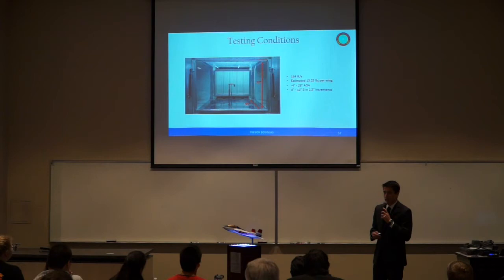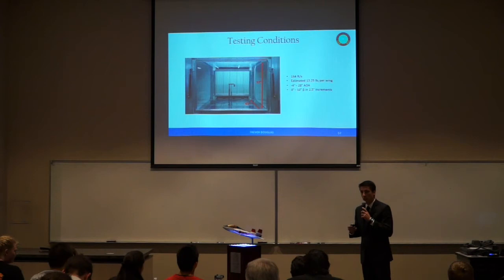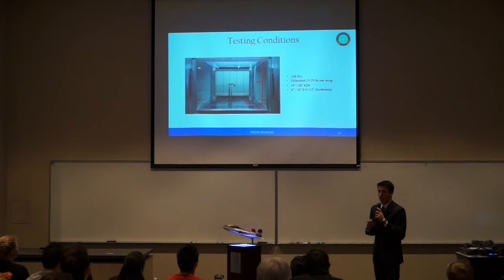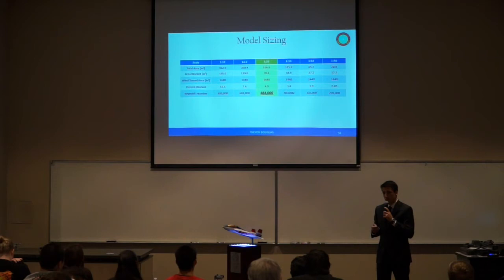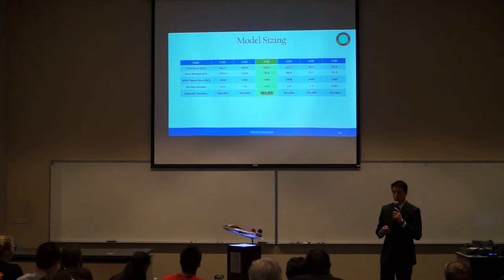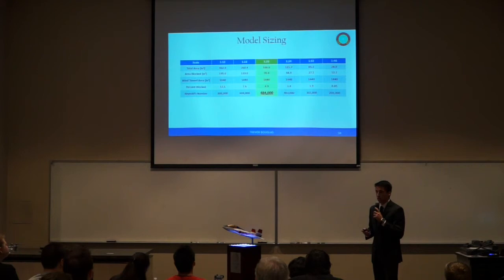With each configuration, we tested from negative 4 to 20 degrees angle of attack, and we also tested beyond 20 degrees to see what happens if the pilot enters the 20- to 28-degree regime. We also performed beta sweep tests from 0 to 10 degrees in 2.5-degree increments with 80-degree, 70-degree, and tailless configurations to verify vertical tail effectiveness. We set the requirement that no more than 5% of the wind tunnel cross section be blocked at 28 degrees angle of attack, resulting in a 1/20th scale model at 4.9% blockage and a testing Reynolds number of 484,000.